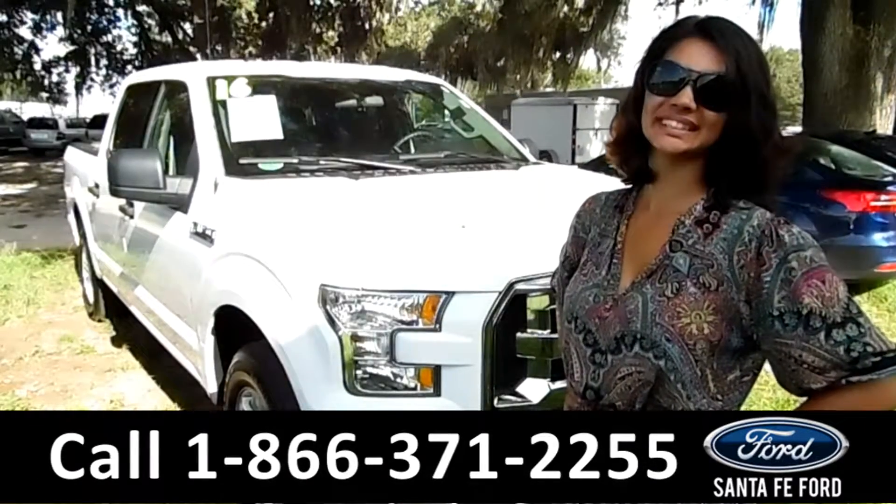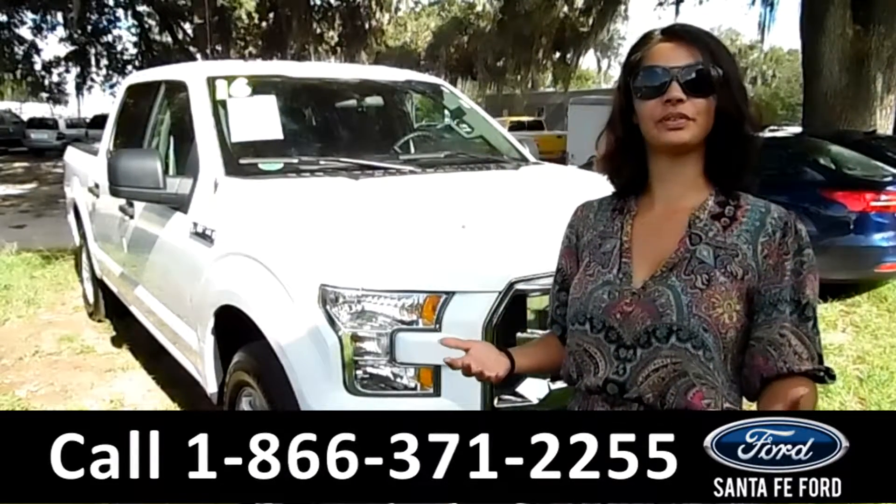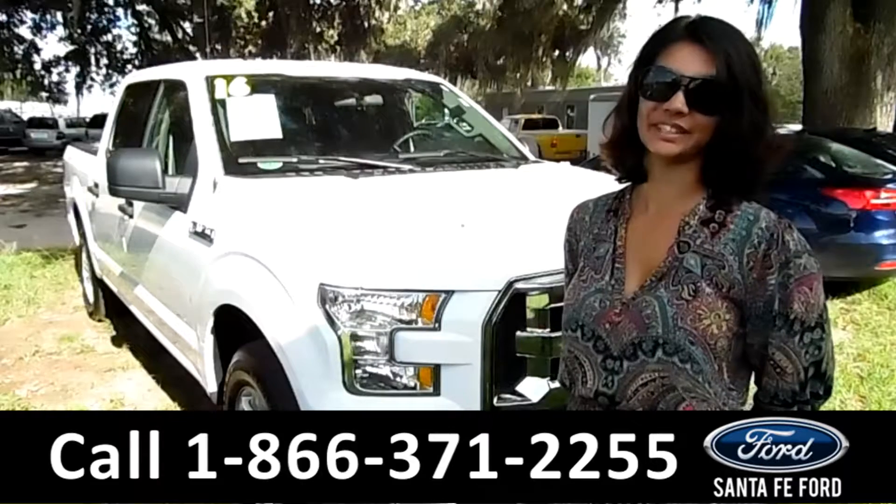That was the 2016 Ford F-150. For more information, call us at the number below or check us out at SantaFeFord.com. This is Brandi — thanks for watching.